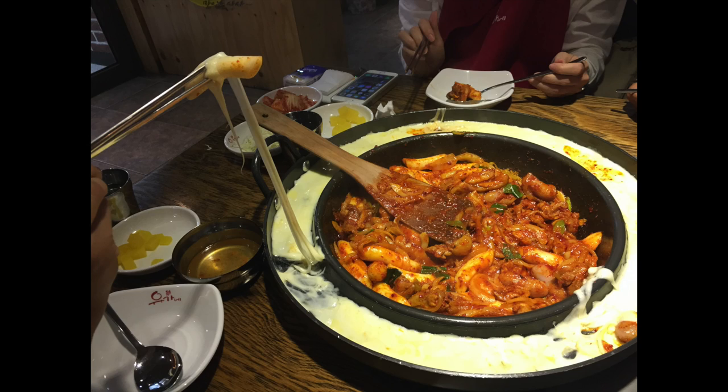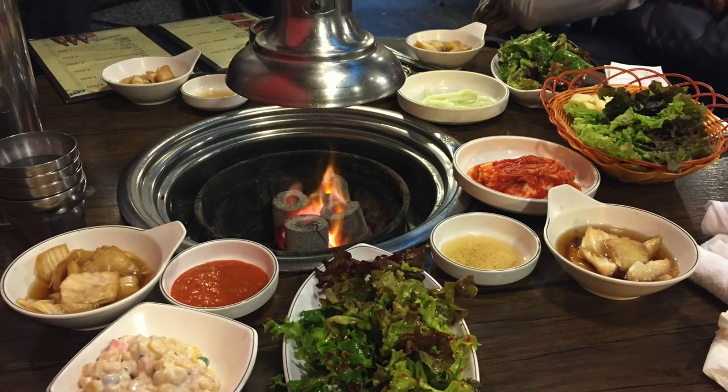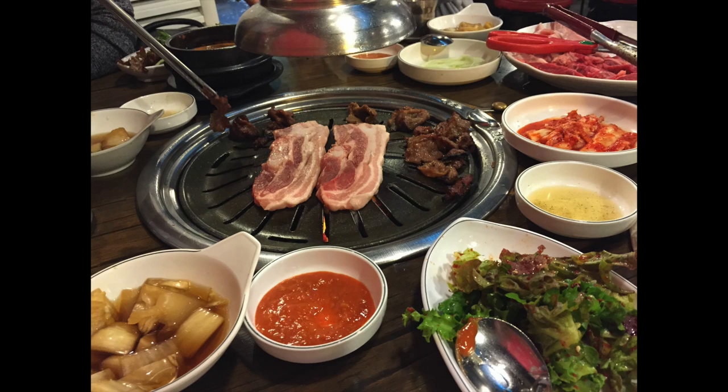Next we have Korean barbecue — the famous barbecue — and again we were served at the table. It's so healthy to wrap these morsels of barbecue meat in lettuce and eat it all in one package. Somehow it makes the whole thing feel less guilty.